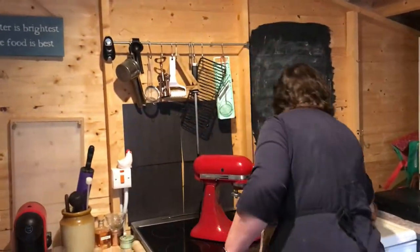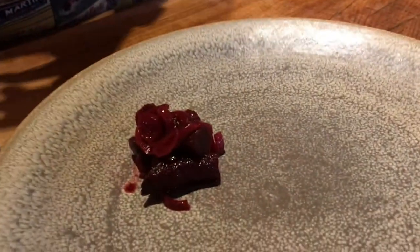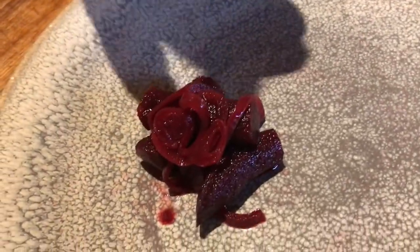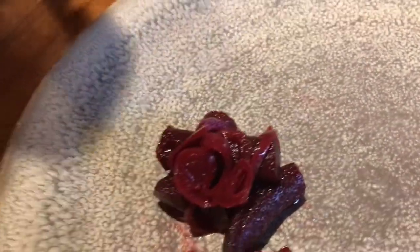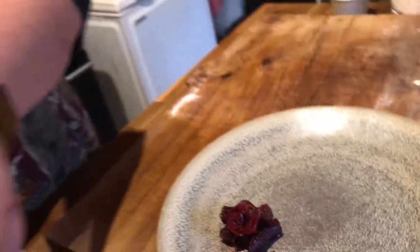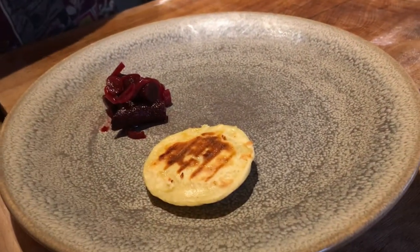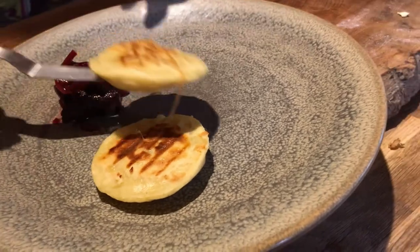All I did was take the beetroot, bake it until nice and soft, cut it into wee bits, smoke it over a bit of oak, and then do it in a pickle — one part water, one part vinegar, a nice bit of sugar, some salt, and a few shallots in there. So it's a lovely smoky smoked beetroot. Then just take your nice wee potato bread there.